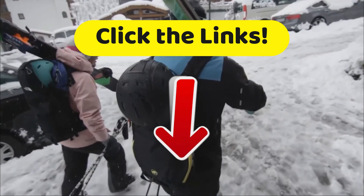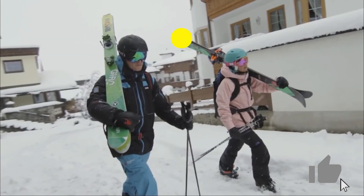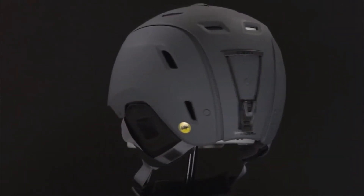If this video helped you take some of the shock out of shopping, then please give us a like — we'd love that. Subscribe to stay up to date with all of our upcoming videos. And with that, we'll see you next time. This has been Top Tech.